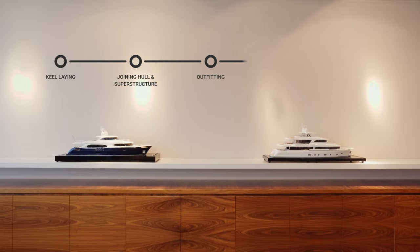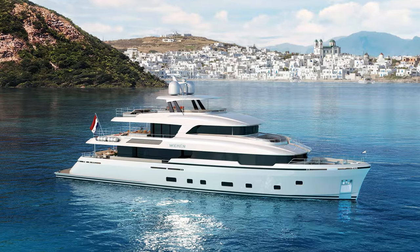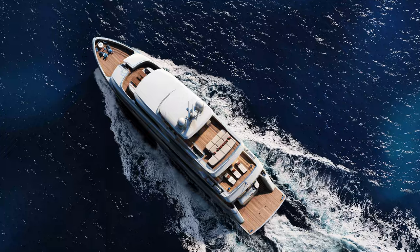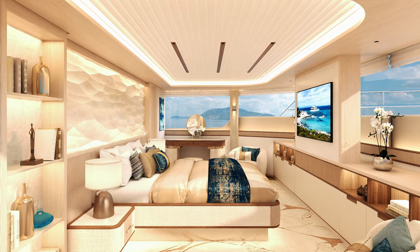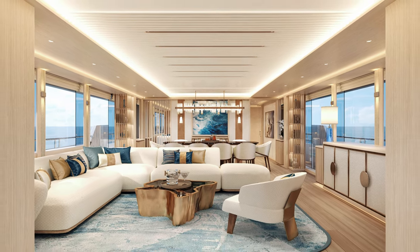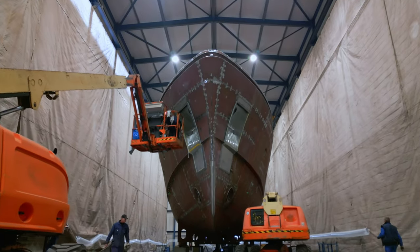But if that is the result at journey's end, where does it all start? Let's take a look at hull number seven of the series — the next available model for sale — to consider the journey she will take and the impact that Monan can have upon her during the construction process. Simply put, hull number seven right now is just that: a hull.